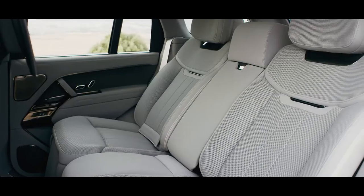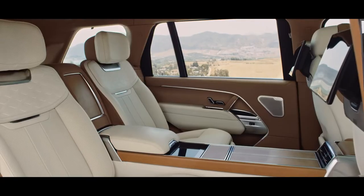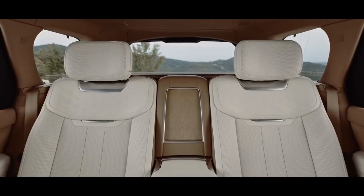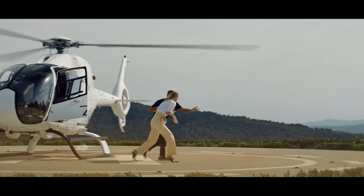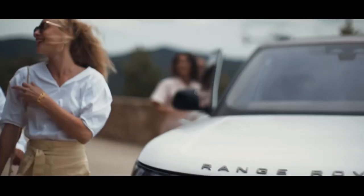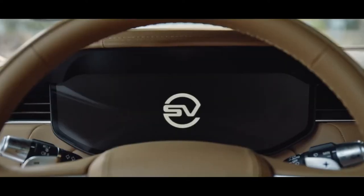You can readily customize the interior. There's a choice of five seats in both long and standard wheelbase, or the four-seat signature suite in long wheelbase. Range Rover SV — it's luxury you can touch as well as see.